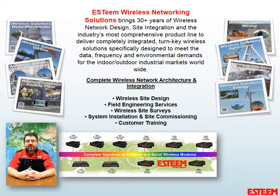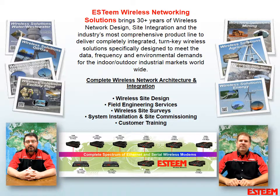ESTEAM has over 30 years of wireless network design, site integration, and the industry's most comprehensive product line to deliver complete, integrated, turnkey wireless solutions specifically designed to meet the data, frequency, and environmental demands of both indoor and outdoor industrial markets across the world. What differentiates ESTEAM from the others is our ability to provide a complete turnkey solution to the customer. Deploying a successful network is a multi-dimensional process. In addition to the industry's most comprehensive product line, ESTEAM also provides wireless site design, field engineering services, wireless site surveys, system installation and site commissioning, and customer training.